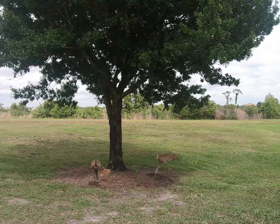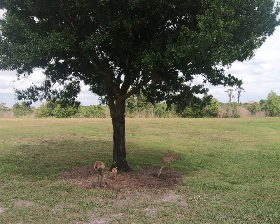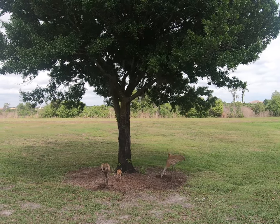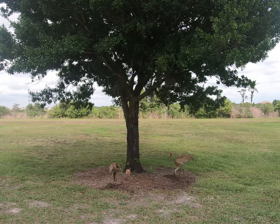Look at these chicken nuggets! With sandhill cranes, both parents help raise the chicks. The parents work really hard to find food and give it to the little babies, just like that.